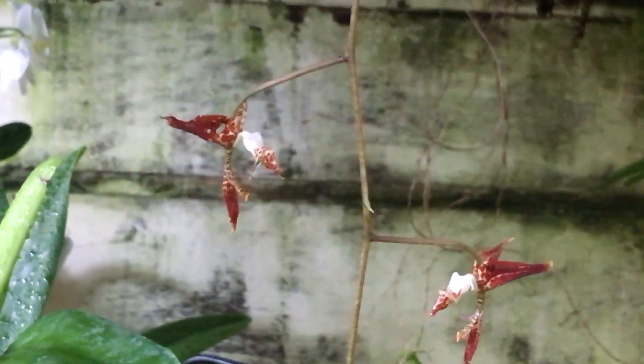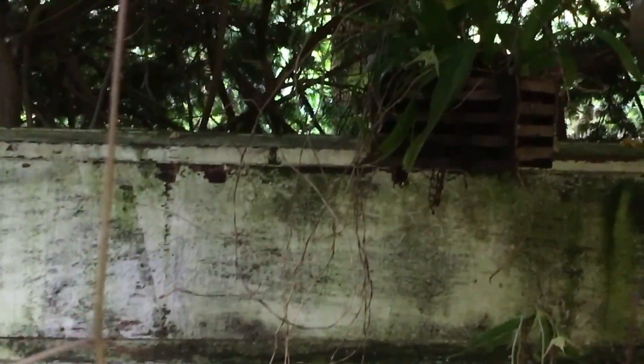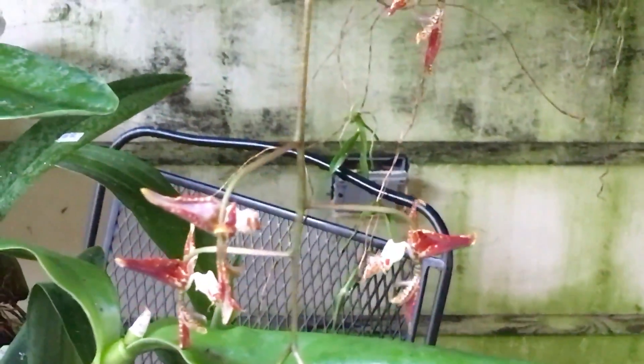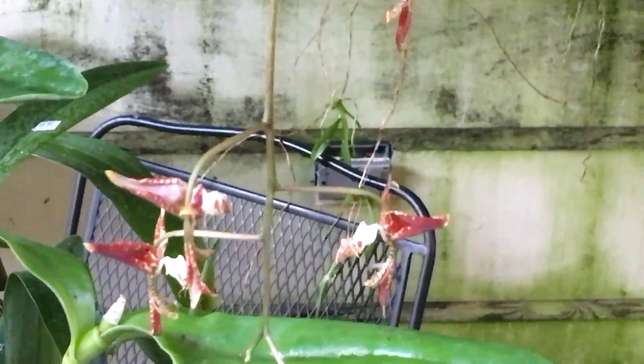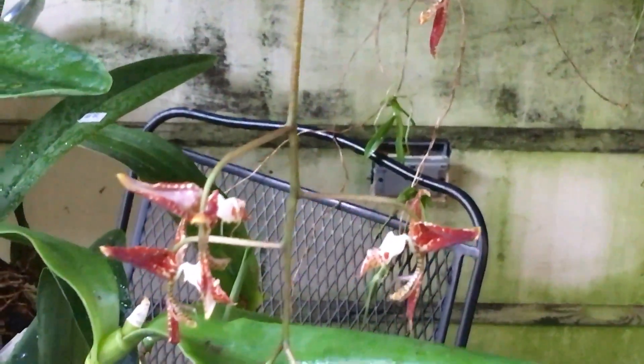It does like warm conditions, and I have it potted up in just bark and perlite for drainage, because in the summertime I do water it every day even though it is potted up. Where it is hanging in the greenhouse, it is right next to a fan, so it does dry off pretty quickly.